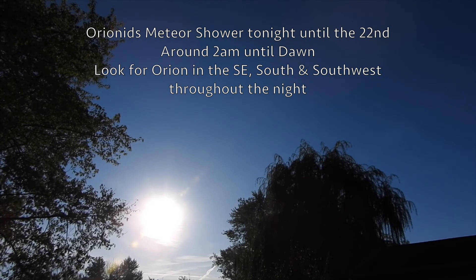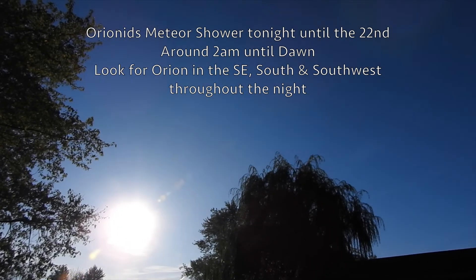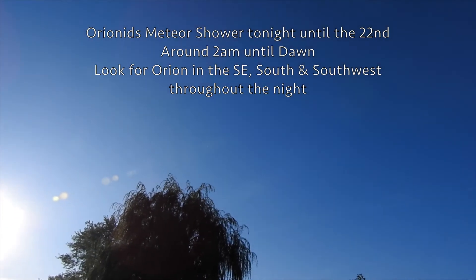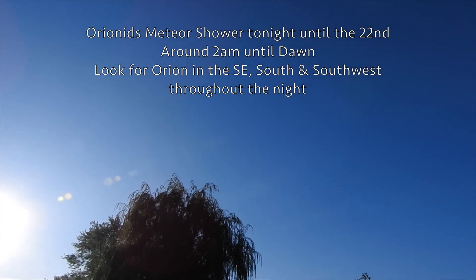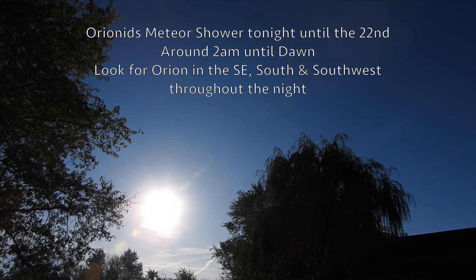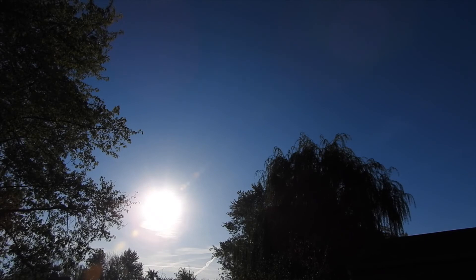If you have clear skies and it's not too cold out, you might want to look and see where Orion is — it's easy to find Orion's Belt. Look in that direction and you might be able to see some fireballs streaking across the sky. They've been catching a few of them the last few days.